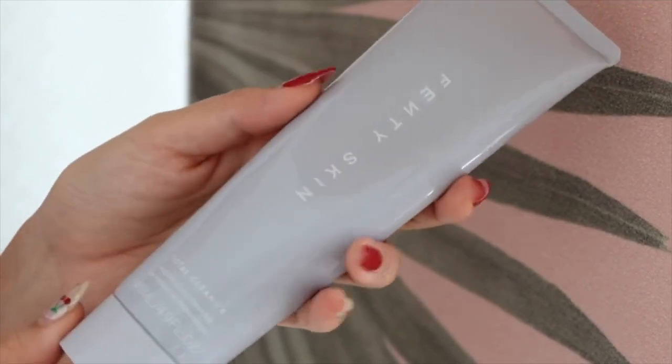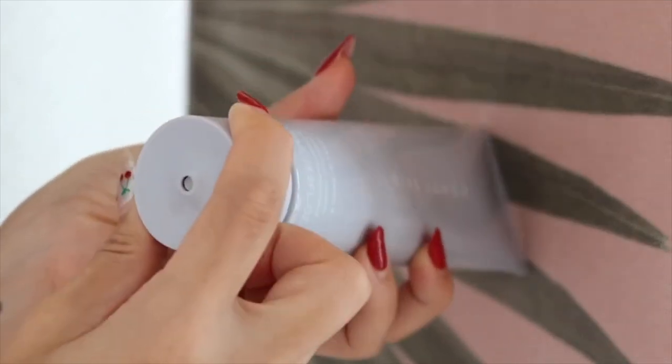Fenty Skin is Rihanna's skincare line, and I really liked her first launch because the products were very convenient to use — they were all two-in-one. So for this one, it's a makeup remover and cleanser. There are some products like this already in Korea, but I do respect this innovative introduction to cleansing.